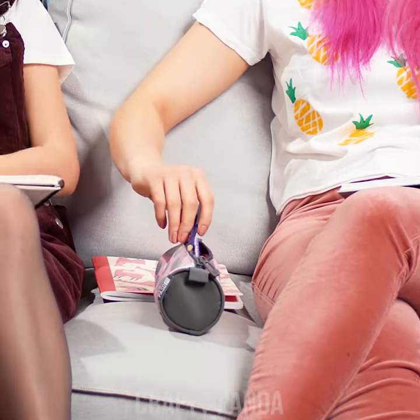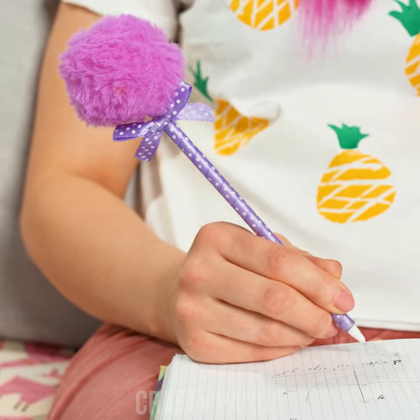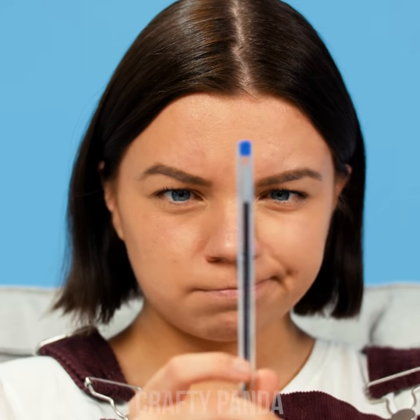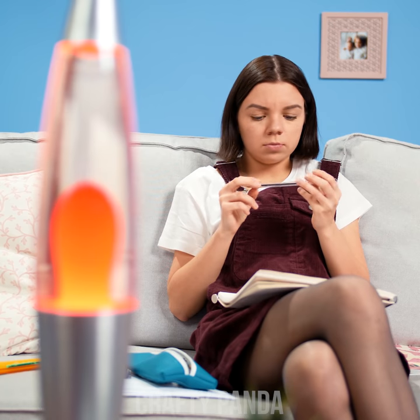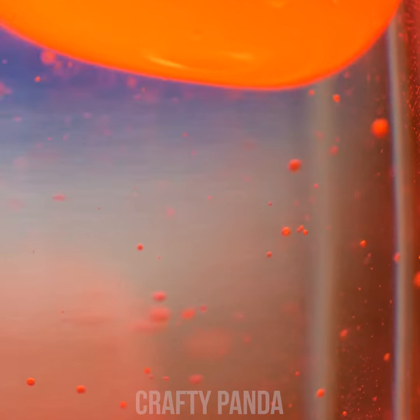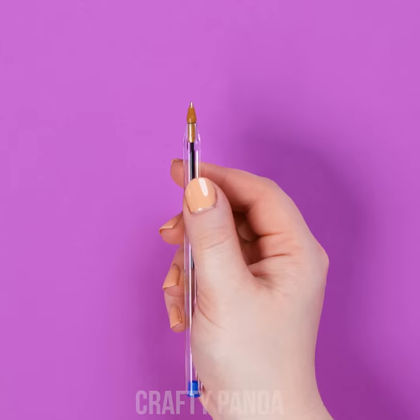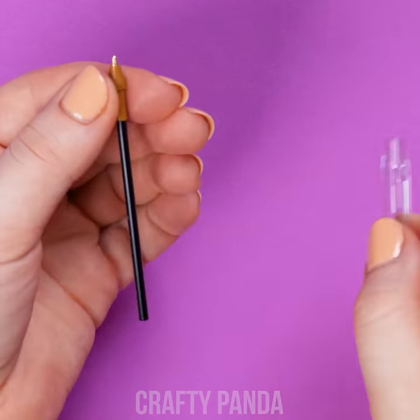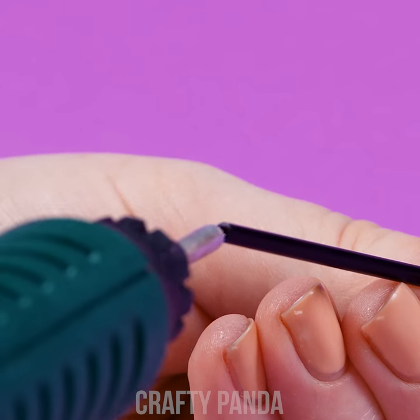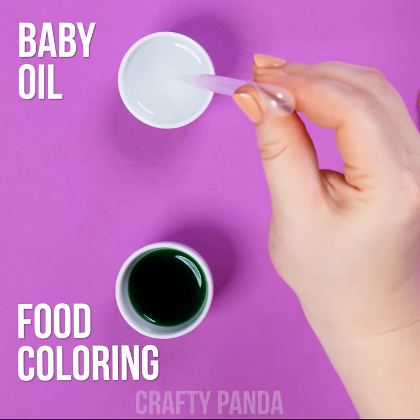The girls are back home after school and are working on their math assignments. Emily is about to show off her new fancy looking pen she bought the other day. I feel like our boring pen could use a change — something as cool as this lava lamp, for example. First, let's remove the ink tip and cover the end with hot glue. This will prevent it from getting mixed with the baby oil and food coloring.